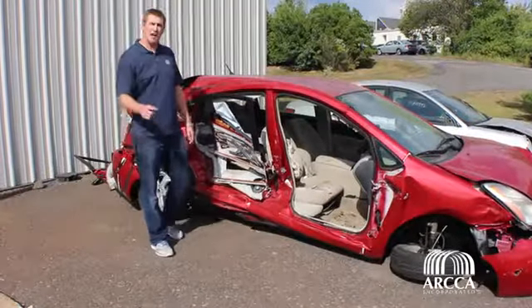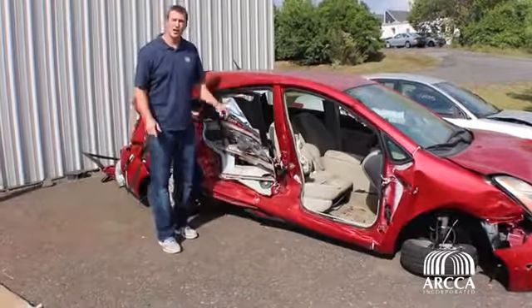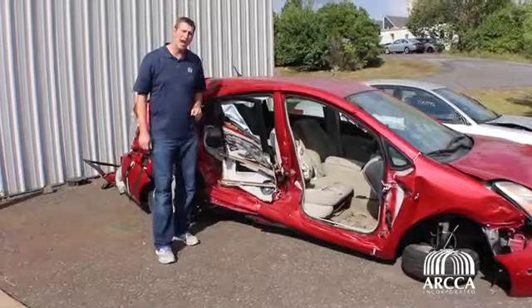Bob Lynch here talking today about event data recorders in passenger vehicles, more commonly known as black boxes. Nearly all new vehicles sold in the United States have a black box, and some vehicles over 20 years old have them.